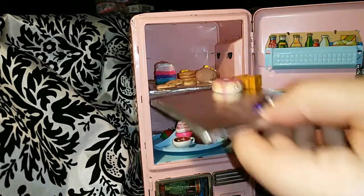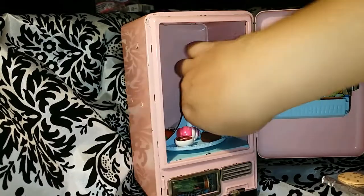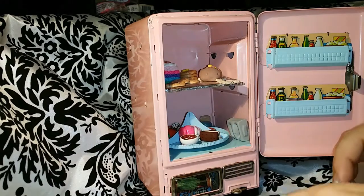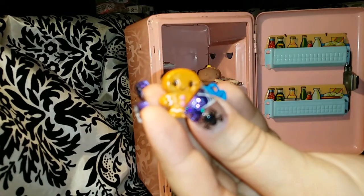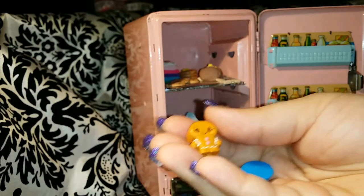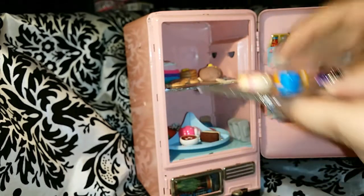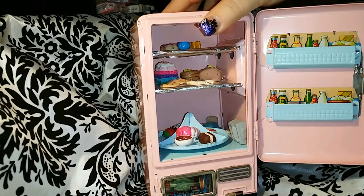It probably looks better than what we have in our actual fridge — probably need to go shopping! This is the cool thing: you go creeping through your kid's stuff and you just don't know what you're gonna find. Look at this — I didn't even know she had this. It's like a tiny gingerbread man. Look how cute — it has a hole in it, it's a pencil topper! It is so cute. She had this on the top shelf with a tiny cup. Obviously she's really into putting miniature stuff in there.